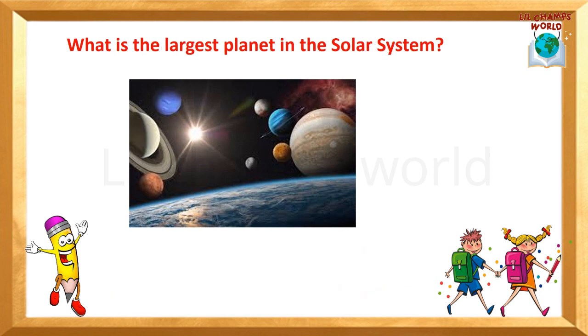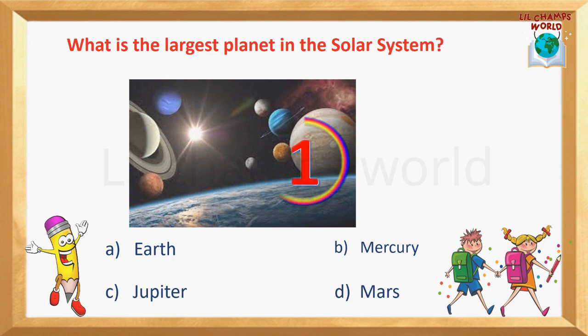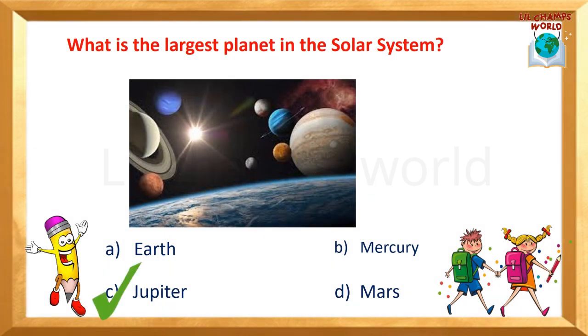Next question: What is the largest planet in the solar system? Options are: Earth, Mercury, Jupiter, Mars. Yes, the correct answer is option C — Jupiter. Jupiter is called the largest planet in the solar system.